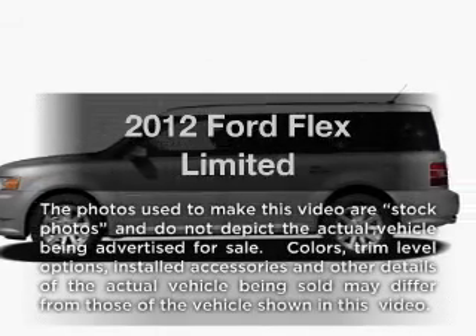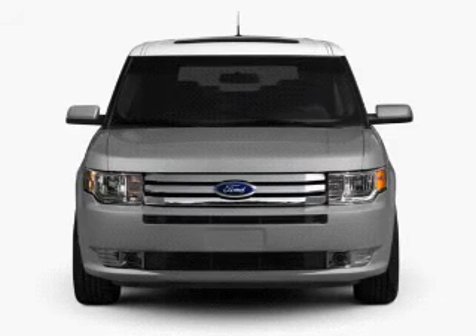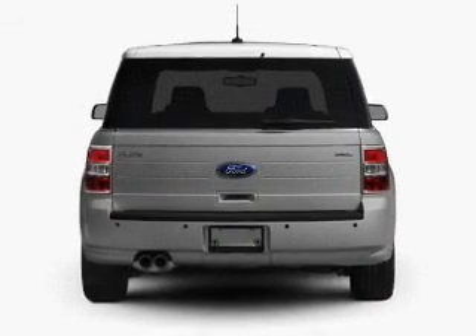Get noticed in this 2012 Ford Flex. This is the set of wheels you've been looking for, with a reliable six-cylinder engine connected to a smooth-shifting six-speed automatic transmission.